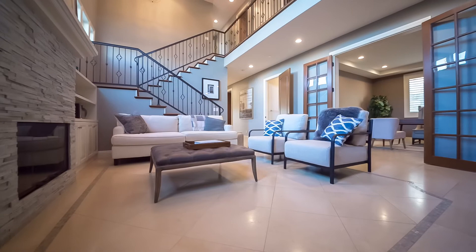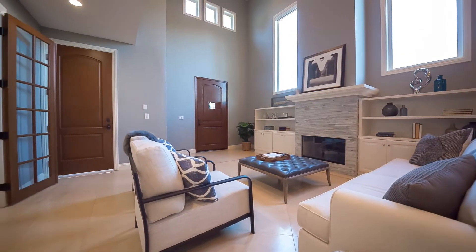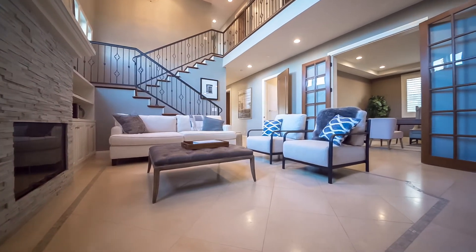The home is draped with beautiful hardwood floors with natural stone accents, and each room leads effortlessly to the next. A chic stone fireplace accompanied by built-in shelving is the centerpiece of the formal living room.